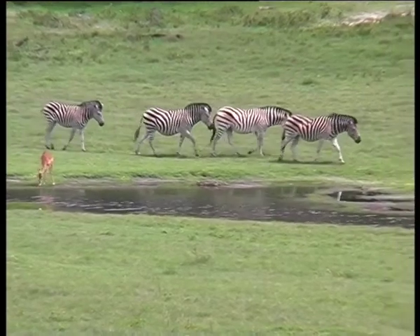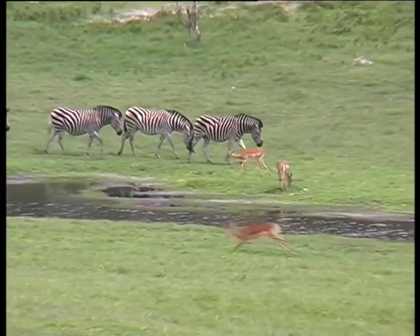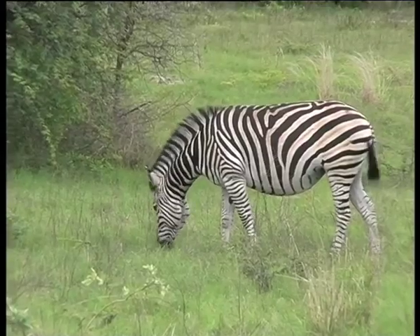Zebra are only found in Africa and there are three species of them. Each zebra species has a completely different stripe pattern, and no individuals within a species have exactly the same markings.